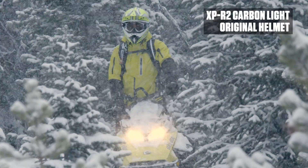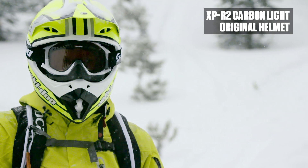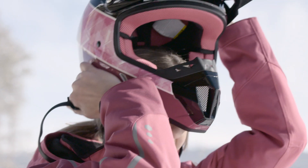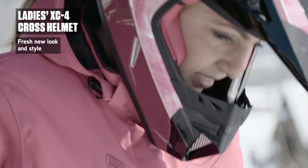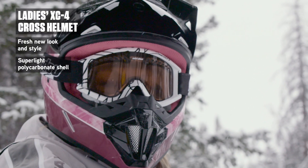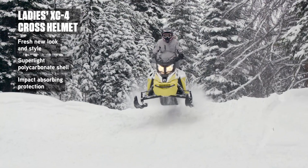At the top of our Snow Cross helmet lineup is the unmatched XP-R2, simply the lightest, strongest option around. The new Ladies XC4 Cross helmet shows off bold new graphics that wrap around a lightweight polycarbonate shell for neck and shoulder relief and an EPS inner shell for impact resistance.